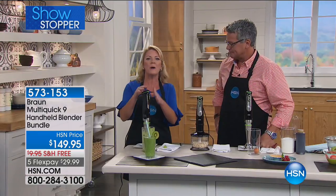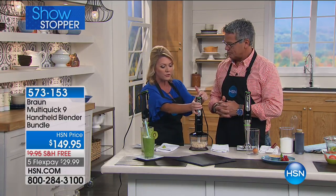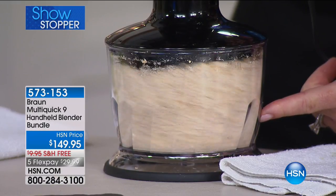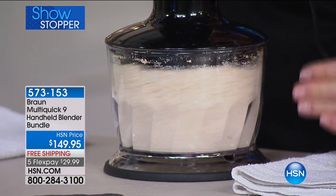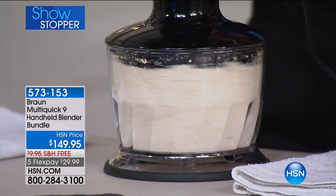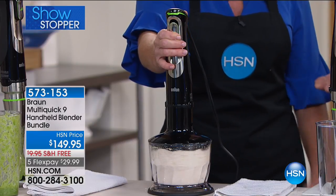This is what Braun is bringing us with the MultiQuick 9. We have Smart Speed technology — start slow with your trigger and go quicker. You can control the speed so if you're chopping oats or making flour you can start slow and speed up to the full 700 watts. We've also never given you a two-cup chopper this big before. You can grind oats to make oat flour — if you're making bread, you don't want to do it in one-cup increments.